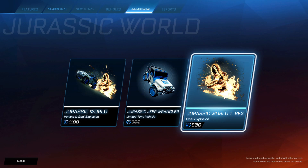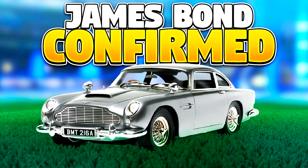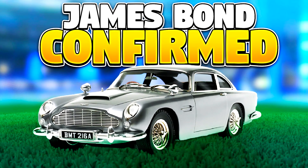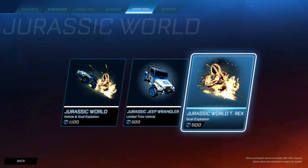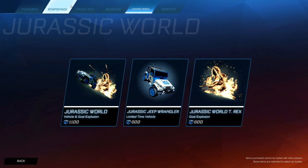Don't get too disheartened though, because that means we have new DLCs coming soon, including the James Bond Aston Martin DB5 DLC, which is a brand new DLC that should be out late August, early September. It's a leaked item that I found in the game files — so yeah, we're going to be getting a James Bond DLC next, which is awesome.